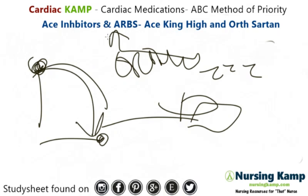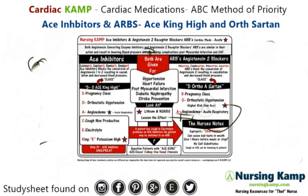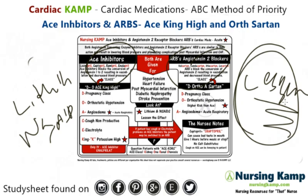Another important point: both ACE inhibitors and ARBs are pregnancy class D. Also, patients who are on lithium or NSAIDs along with ACE inhibitors or ARBs should be monitored, as those drugs can lessen the effectiveness of ACE inhibitors and ARBs.